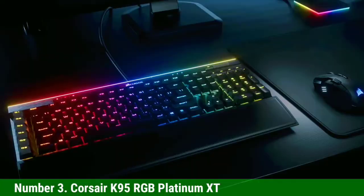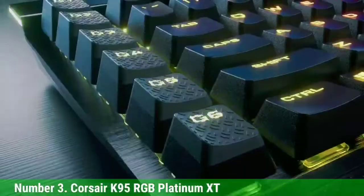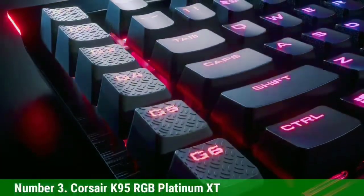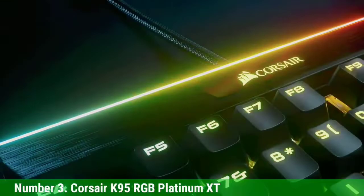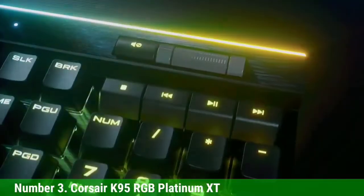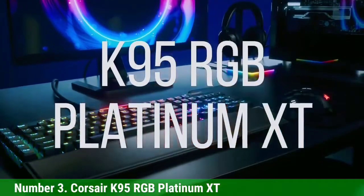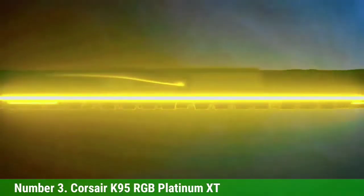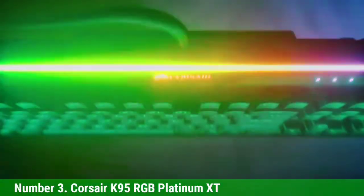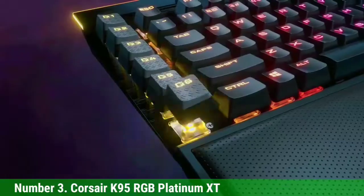Number 3: Corsair K95 RGB Platinum XT. The Corsair K95 RGB Platinum XT is one of the best gaming keyboard options with macro keys on the market today. It has six macro buttons located on the left that you can reprogram with Corsair's iCUE software. It is a quality full-size keyboard with a cool design and great build quality, featuring a plastic body covered with an aluminum frame and quite complete features.